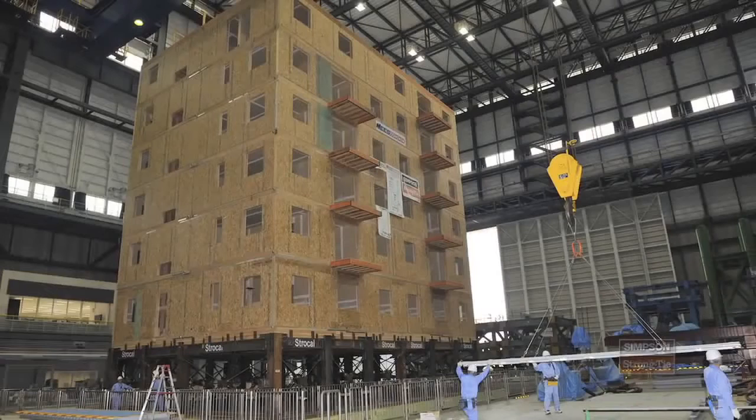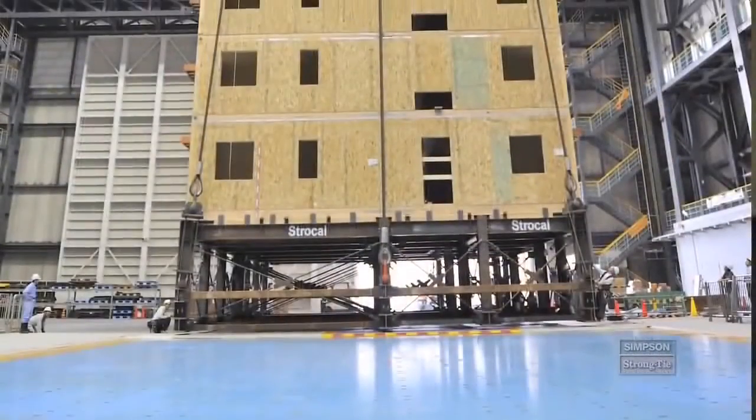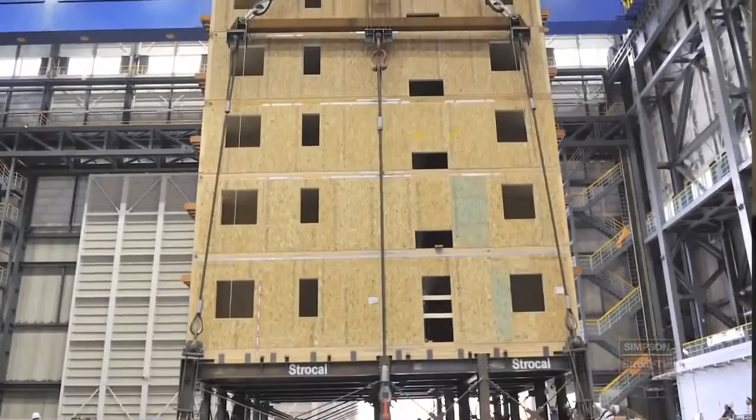We're able to take what the engineers have modeled, compare it to how the building actually performed, and that's going to give us a lot of great data for years and years to come. What we're really demonstrating here is that you can build a six-story or even a seven-story wood structure in a high seismic zone and have it perform how you want. It's safe, it's cost-effective, and frankly, there's very little damage. For 5% or less of your construction material costs at the beginning, you can not only save the occupants of the building, but you can also save the structure. This test will change the way light frame wood is designed over the next 10 years.